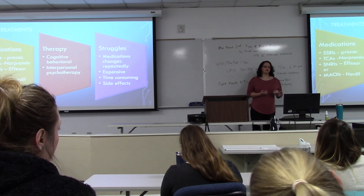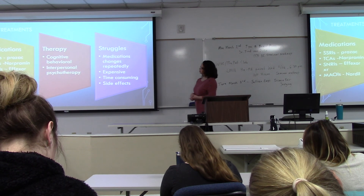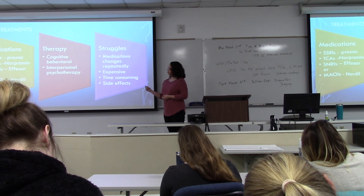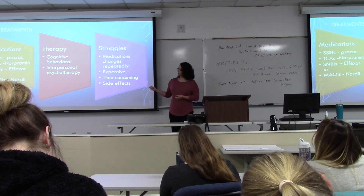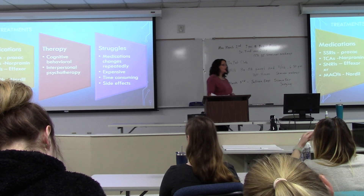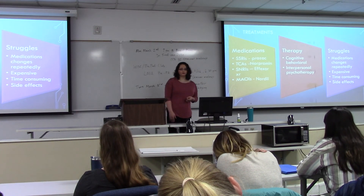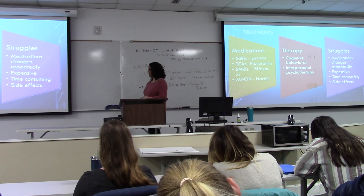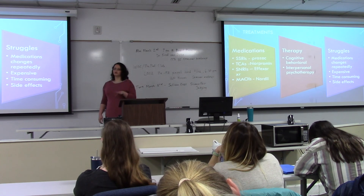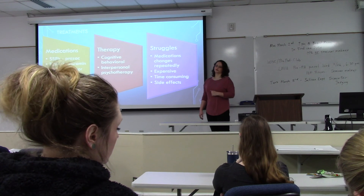Treatments for depression commonly involve medication and therapy once you've been diagnosed. These include SSRIs, TCAs, SNRIs, and MAOIs. SSRIs are the most commonly given antidepressants. SSRI stands for selective serotonin reuptake inhibitor. It targets the main serotonin gene, abbreviated 5-HT, and increases serotonin production in the brain.